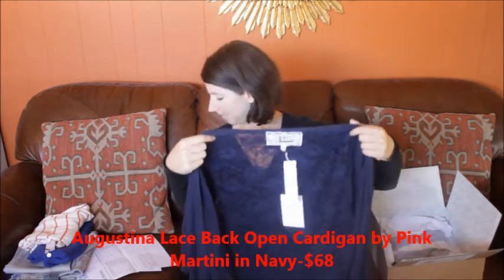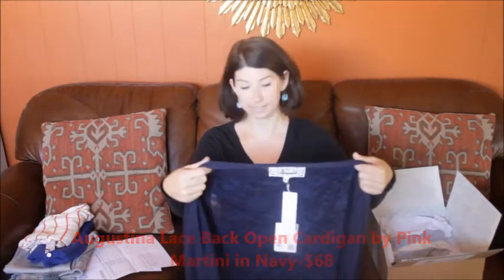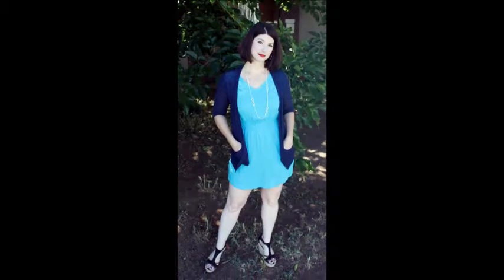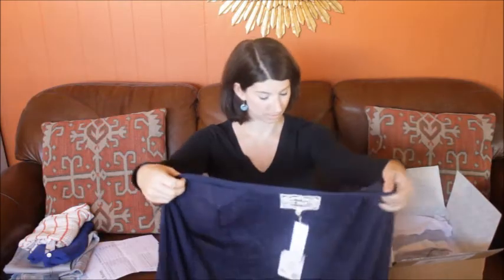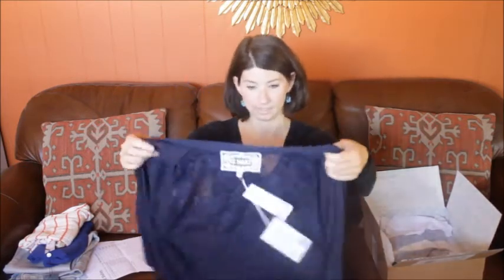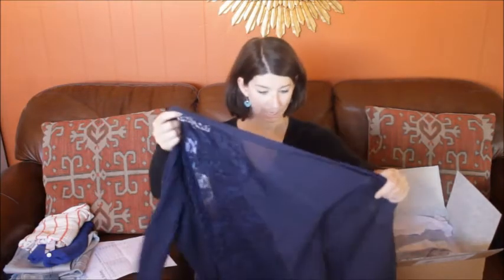Next we have the Augustina lace back open cardigan by Pink Martini, and that is $68 in navy. It's a cardigan that doesn't have buttons, it's got little pockets which is nice, and the back is lace — which is cute. The sleeves go right about to the elbow.